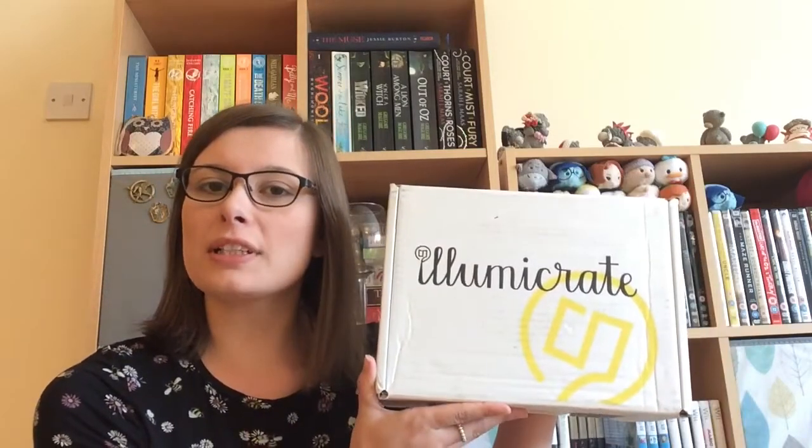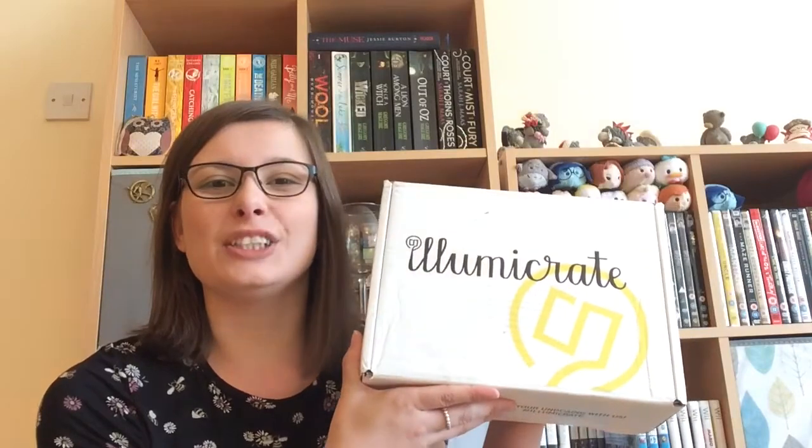Hi, welcome back. So today I've got my first IllumniCrate box and I thought why not film my reaction to what's inside. Now IllumniCrate is a quarterly box — I believe it's sent out every three months — and in it there's a newly released book and there's lots of bookish goodies inside. So let's get going.